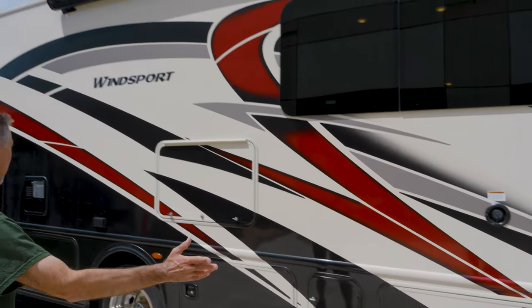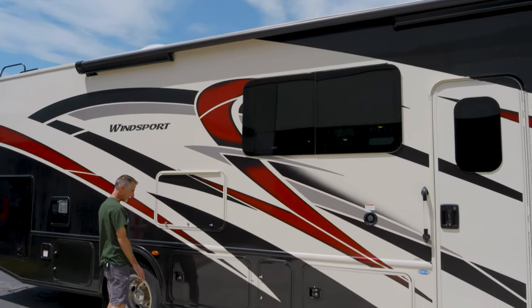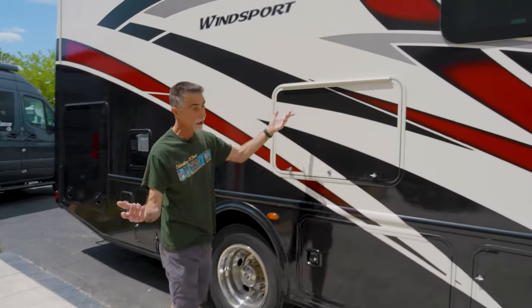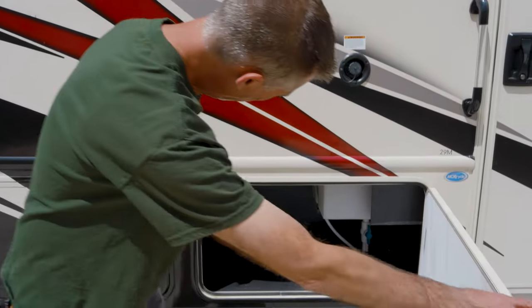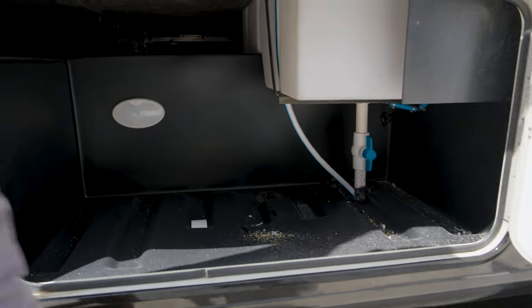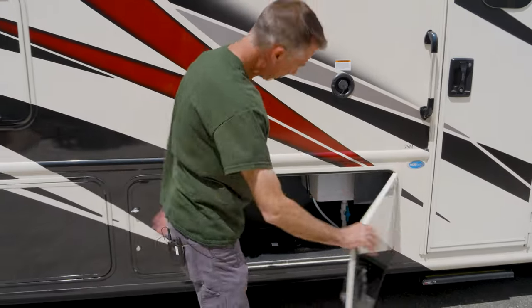They do a really nice decal package on this — it's a partial paint with a painted lower section and some decals. It's very nice. We'll just kind of go through our storage compartments. I didn't clean the thing first, so forgive me — this is just like every other camper as it rolls down the road for the first year. We get things like sawdust and stuff.